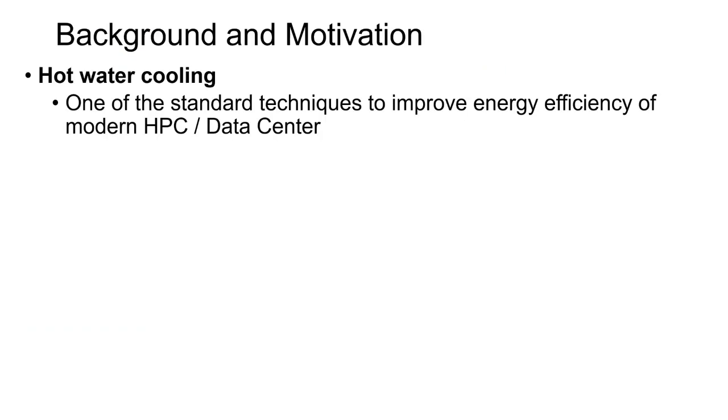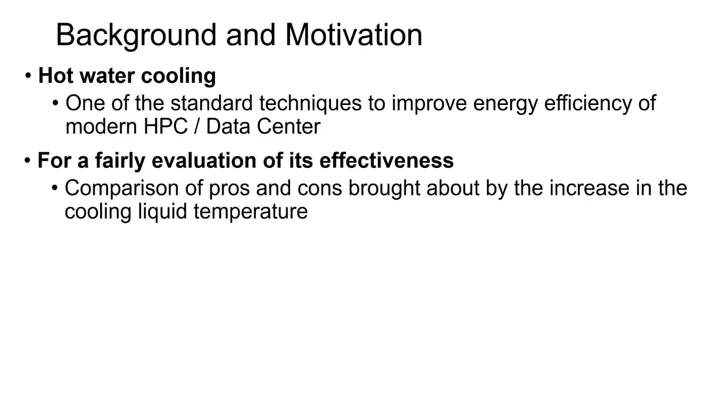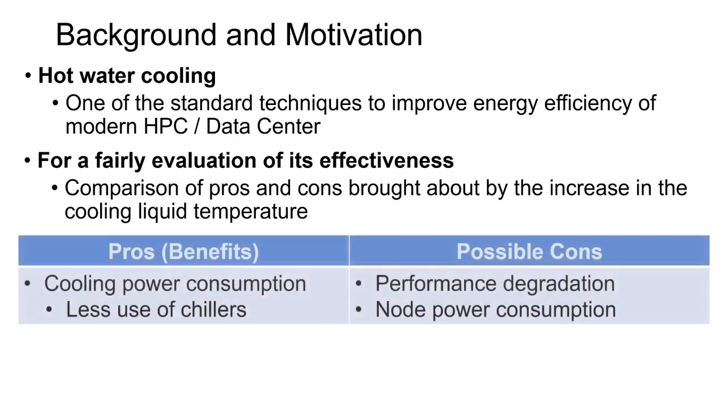The benefits of hot water cooling for improving HPC and data center energy efficiency is widely known. However, for a fair evaluation of its effectiveness, there is a need to take into consideration not only the benefits, but also the possible side effects due to increase in operational temperature, such as performance degradation and node power consumption.